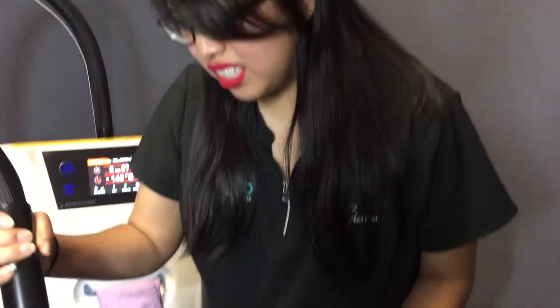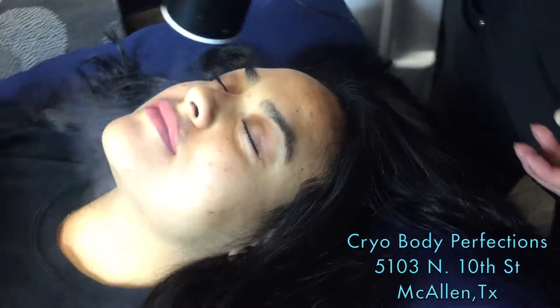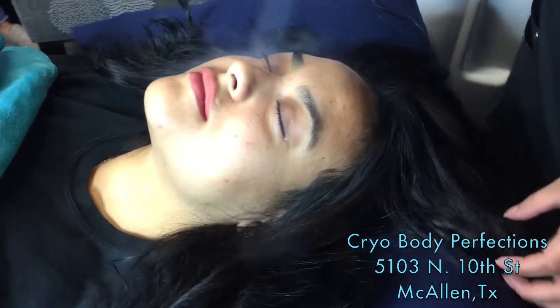So it helps tighten your skin, helps with wrinkles and fine lines. If you have any acne, it'll help push out any of those toxins that clog your pores. It brightens up your skin and it feels so good, especially on a hot day. It's my favorite thing.